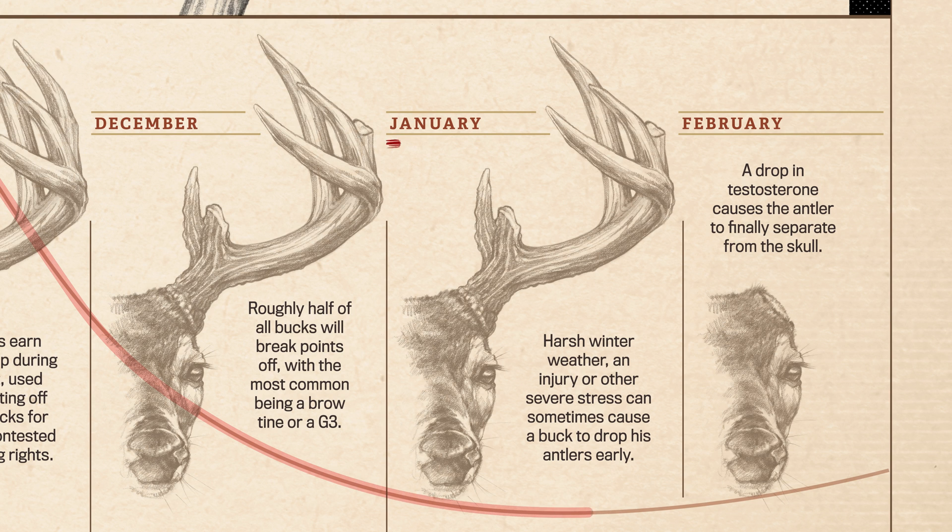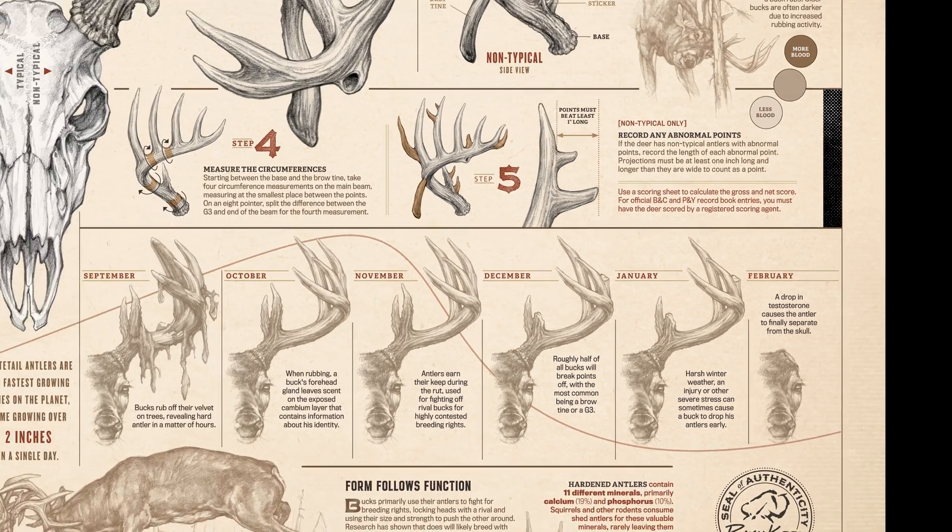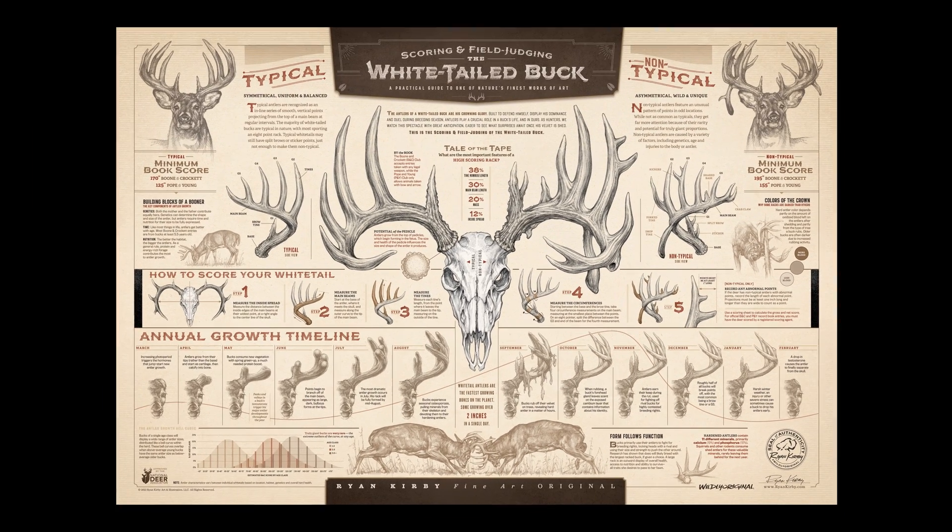During the harsh winter weather of January, an injury or other severe stress can sometimes cause a buck to drop his antlers early. By late February, a significant drop in testosterone will cause the antler to finally separate from the skull and shed. Any bucks that don't shed in February will do so in March.